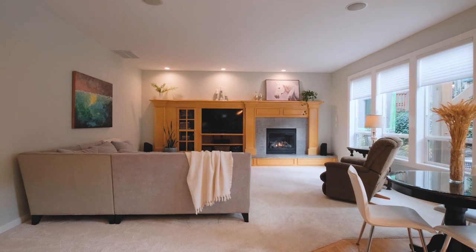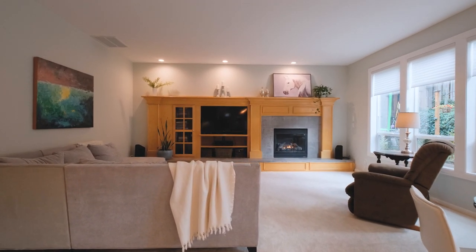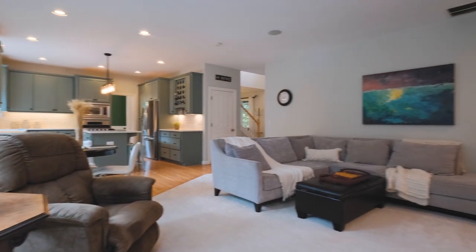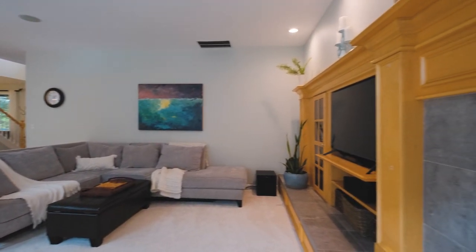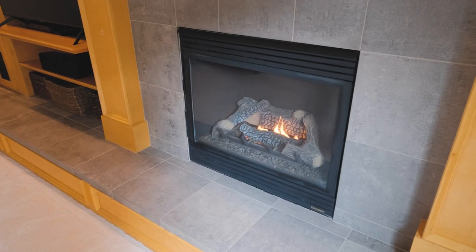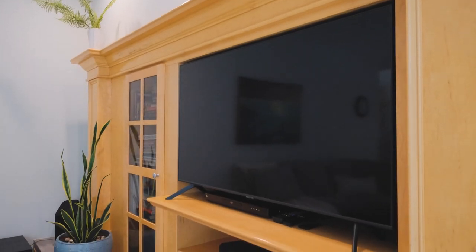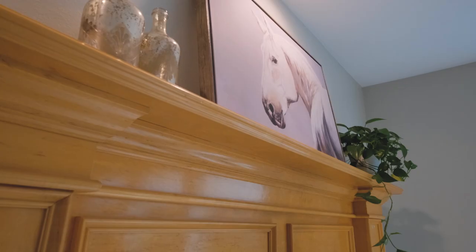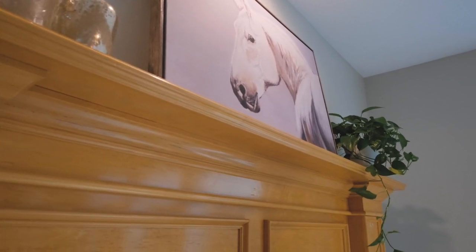What really drew me to the family room is I absolutely love built-in features in homes. It speaks to some of the earlier era of building, and the fact that this home offers not only a built-in fireplace space but a built-in bookshelf entertaining space just makes that area feel so much more cozy and special.